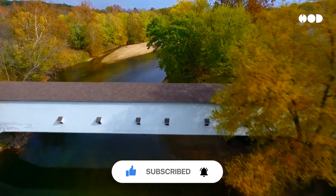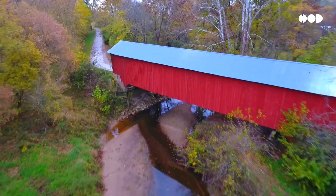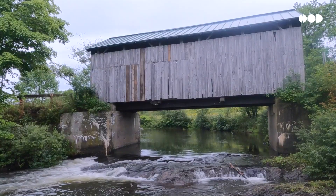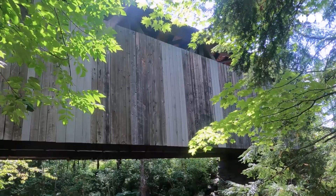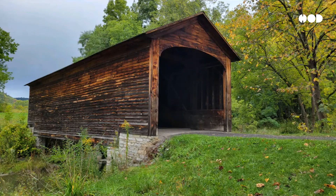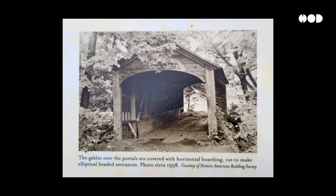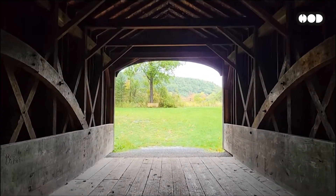The solution? Add a roof and walls to protect the wood from moisture and UV rays. With this simple innovation, builders extended the lifespan of these bridges from a few years to over a century. Some covered bridges, like the Hyde Hall Bridge in New York, still stand nearly 200 years later — not bad for a structure made entirely of timber.